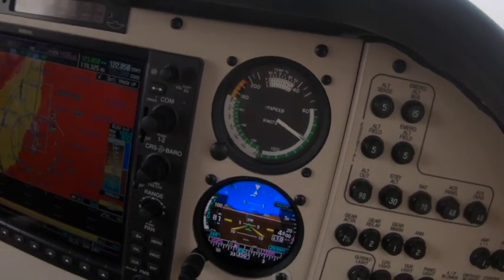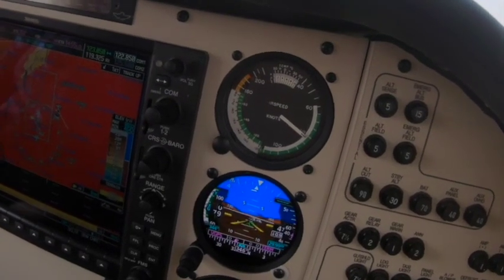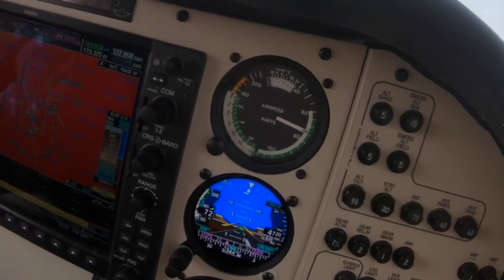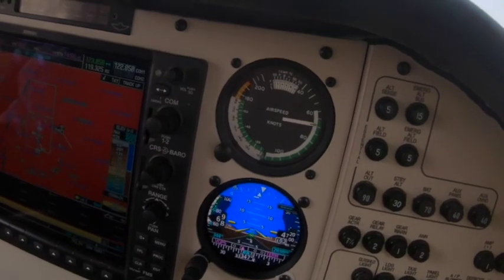Now we're coming into land at Minden, Nevada. I've made my base to final turn, and you can see the runway approaching us on the synthetic vision. It really is truly good synthetic vision.